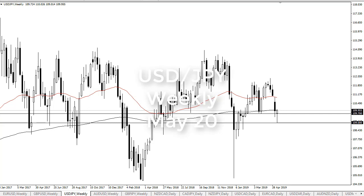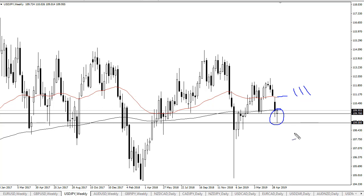From FX Empire, this is Chris taking a look at the weekly chart for dollar yen. You can see we have formed a nice-looking hammer, and I think we're going to go up here to try to fill the 111 gap. That would be a good sign.